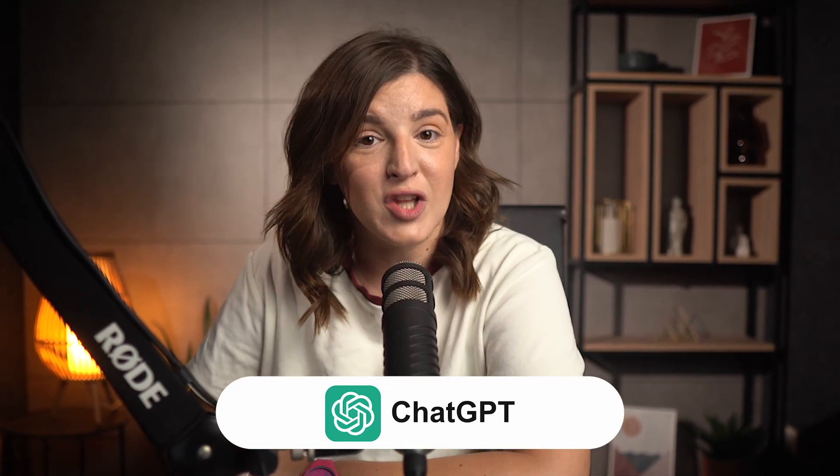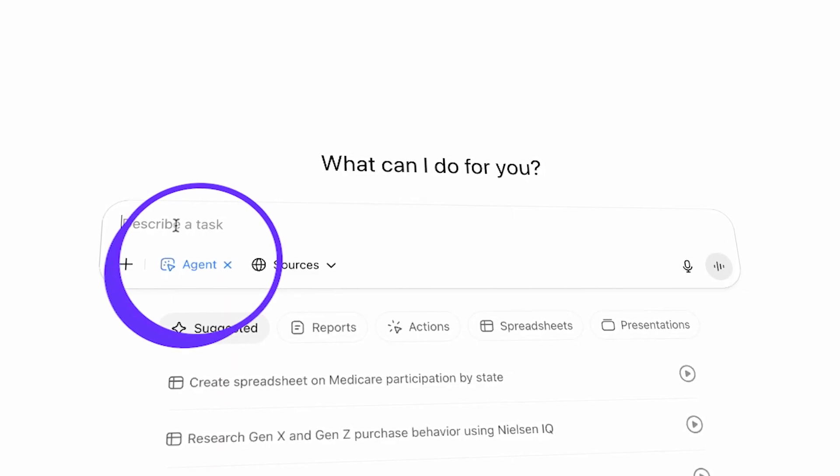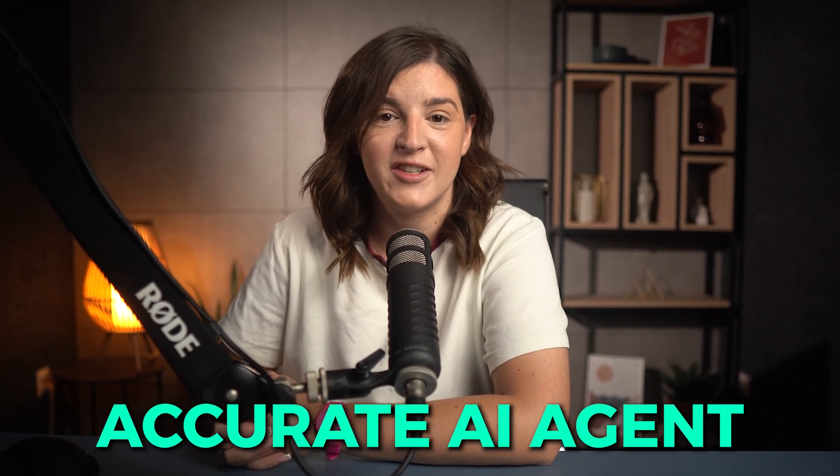Now here's the good news. The king of AI, ChatGPT, has just unlocked something big. It now comes with its own AI agent. And after testing it thoroughly, I can confidently say this might be the most user-friendly and accurate AI agent out there.